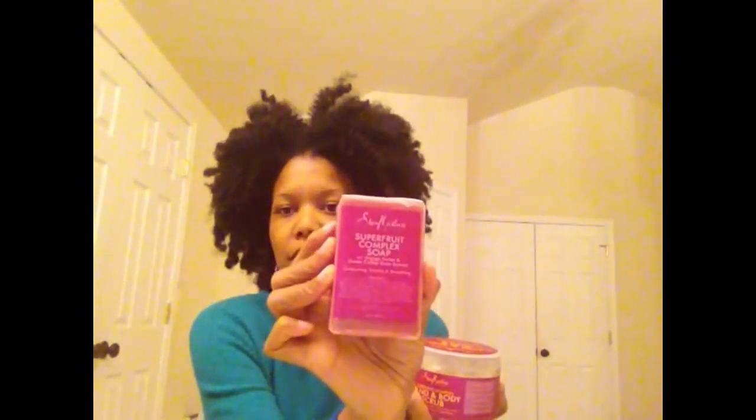I also got some Shea Moisture products. I recently fell in love with their scrubs. Normally if I use a scrub it's one I make myself, but sometimes especially in the winter I just haven't been in the mood. I got the super fruit complex scrub with mango butter and green coffee bean extract, and then the soap bar. It smells good — a little more earthy than the coconut hibiscus, but we'll see.